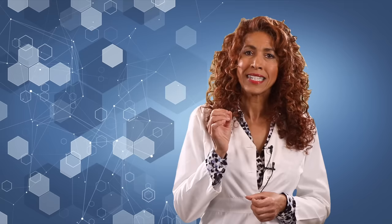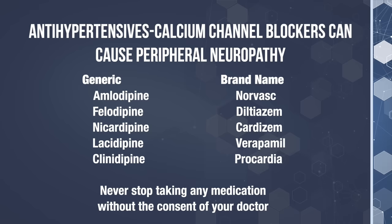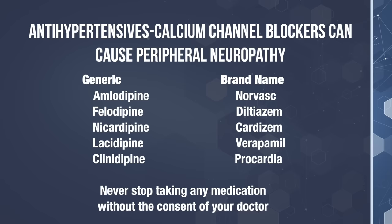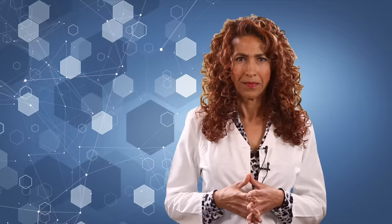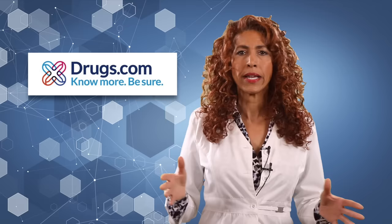Statins aren't the only medication that pose a risk to the health and function of your nerves. Certain antihypertensives, also known as blood pressure medications, can cause significant damage to peripheral nerves, especially the family of drugs called calcium channel blockers. These include drugs like amlodipine and nicardipine — any drug ending in -pine is a generic calcium channel blocker. Brand names include Norvasc, Diltiazem, Cardizem, Verapamil, and Procardia. If you're unsure whether you're on a calcium channel blocker, you can go to drugs.com and type in the name of your medication — it gives great information on what it treats, its drug family, and side effects.